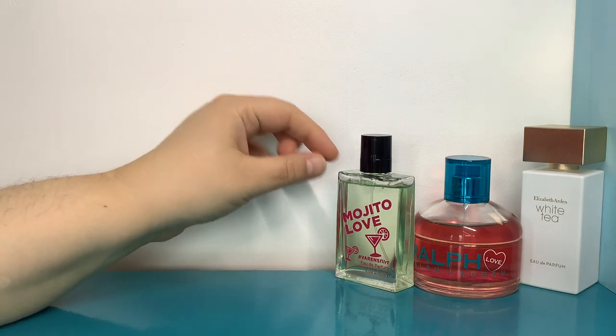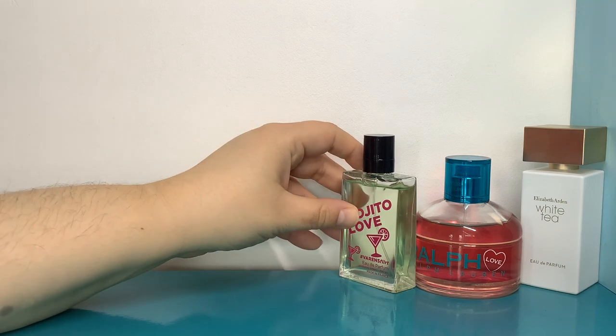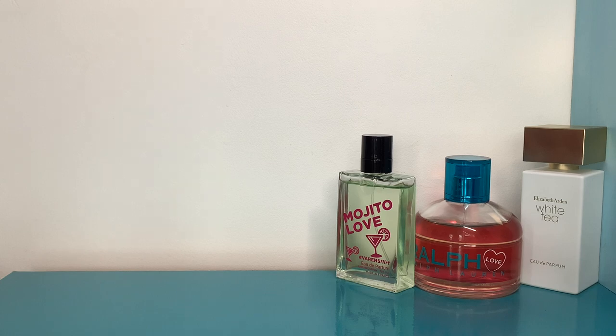I wore that in the morning before my shower — I had a really lazy Sunday so I wore it for a long time before showering after lunch. It lasted really well, though it's a true skin scent — you're not going to leave a massive cloud around you. You could over-spray it but it might become a bit sickly depending on how you feel about really sweet things.